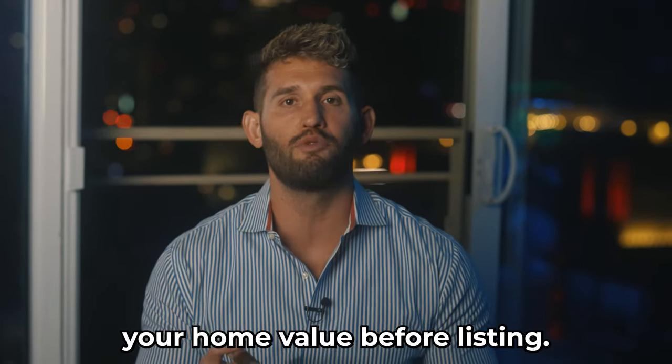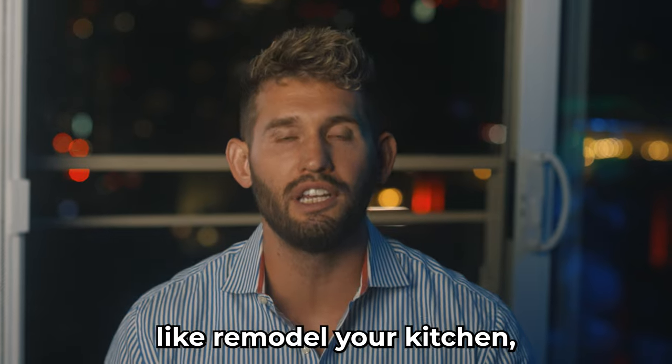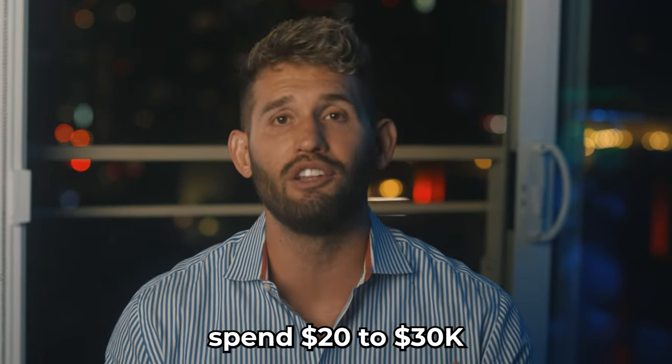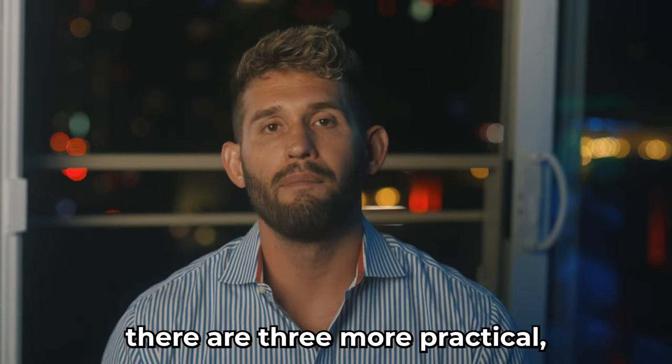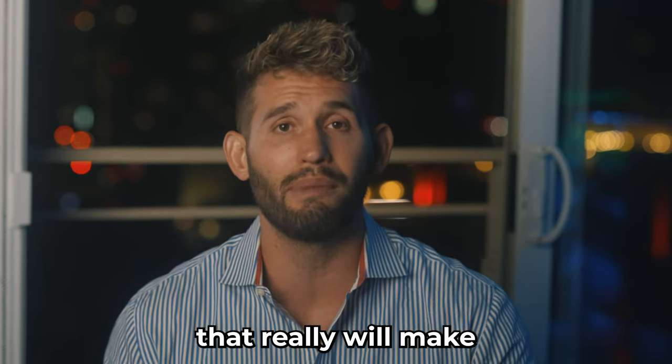Here are three ways to improve your home value before listing. So aside from the glaring obvious — things like remodeling your kitchen, potentially your bath, spending $20,000 to $30,000 on a new roof — there are three more practical, more cost-effective things that you can do that really will make a difference.